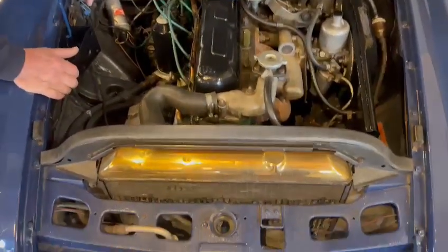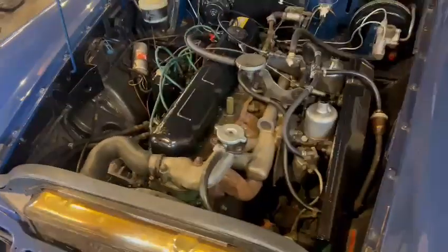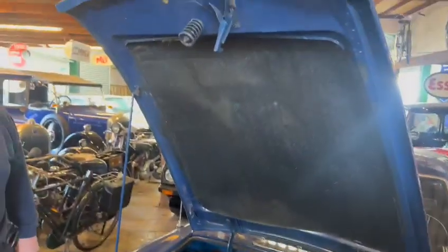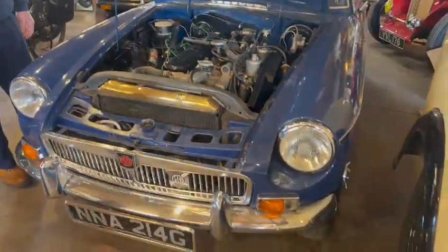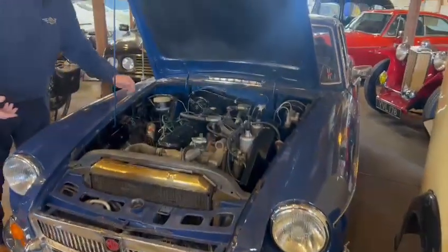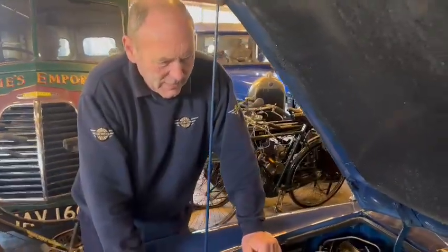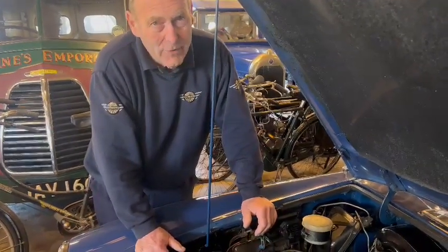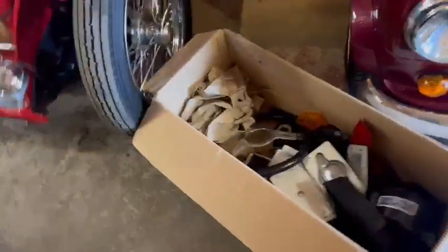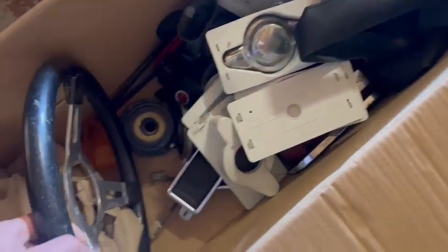Nice straight engine bay, tidy and smart — it's not overdone, just a really usable, enjoyable MGC. With a sensible reserve it should achieve its figure very easily. They hold their money well; there's always a market for a nice MGC GT. I'd keep an eye on this one — it could be a very good buy.